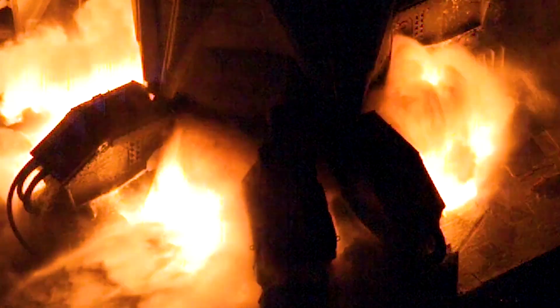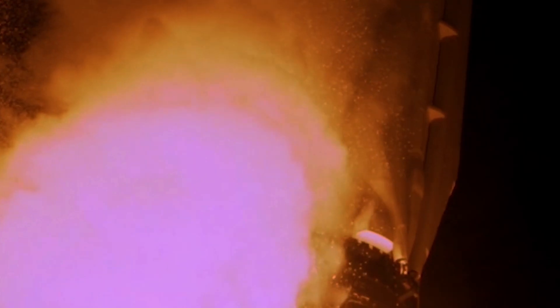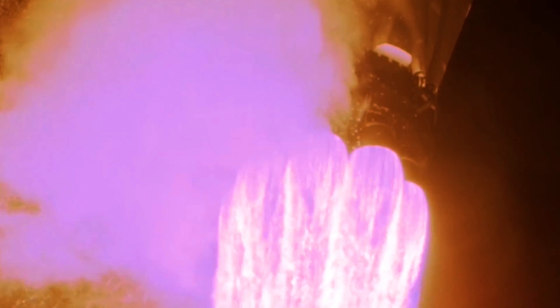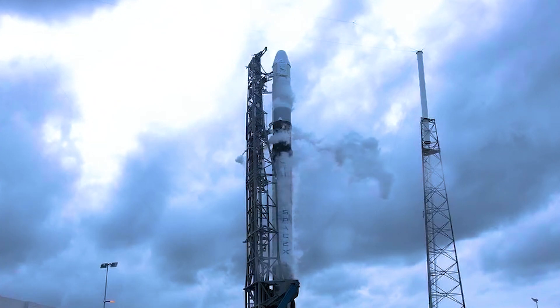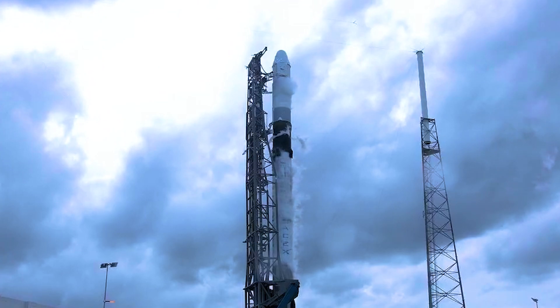Today's historic CRS-18 resupply mission went on without a hitch. After yesterday's scrub, there's nothing more we could have asked for. Payloads include, but are not limited to, a new docking port for the International Space Station, a bioprinter made to print cardiac-like tissue, and even slime from Nickelodeon. This is the third time this capsule is making its way into space.